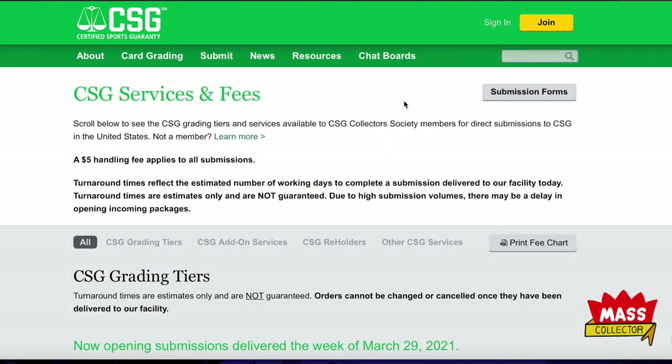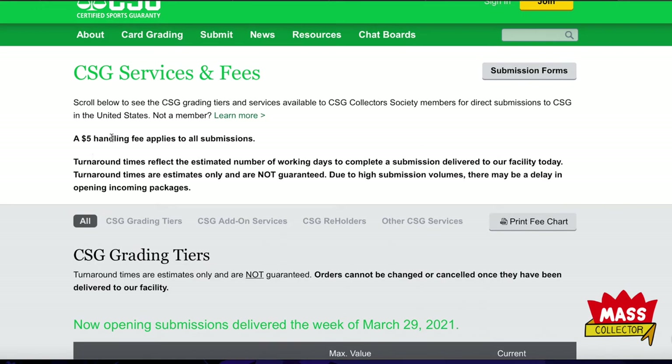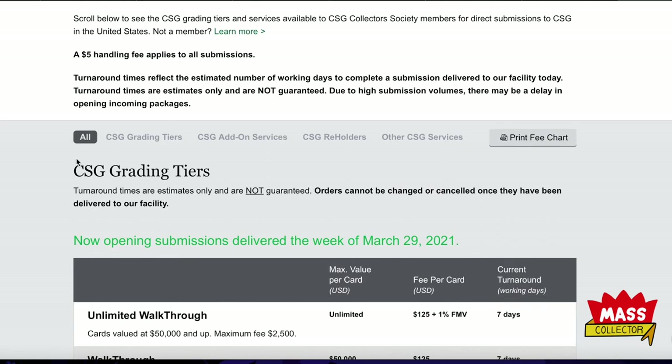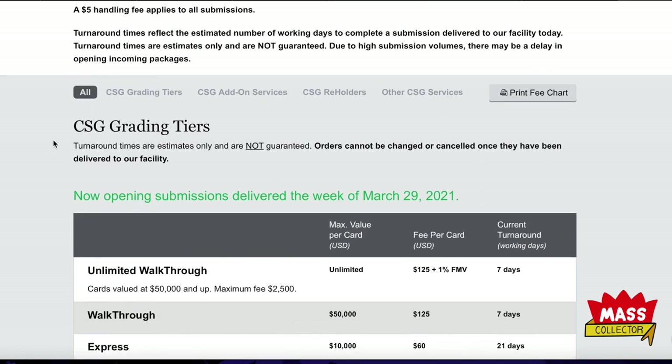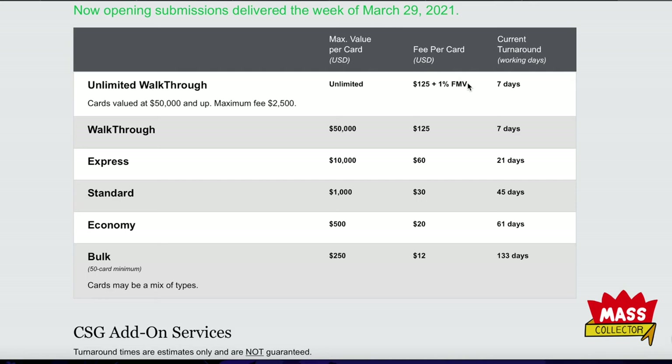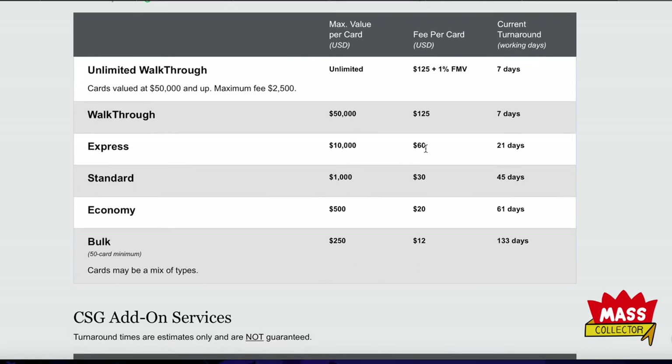Once you're a member, a $5 handling fee applies to all submissions. Turnaround times are based on current volume in working days and are not guaranteed. Here are the different tiers: Walkthrough is $125 at 7 days, Express is $60 at 21 days, Standard is $30 at 45 days, Economy is $20 at 61 days.